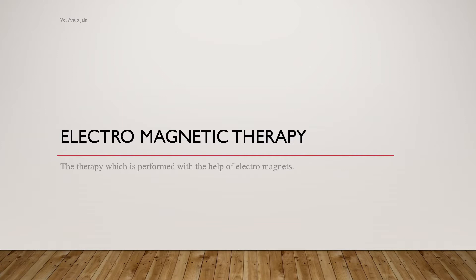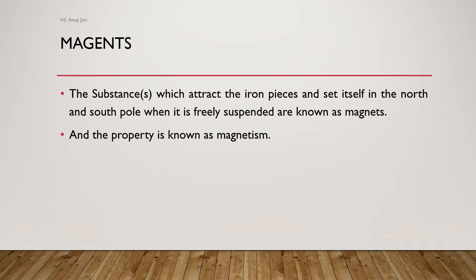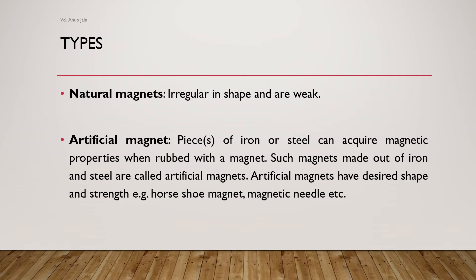Before we continue with electromagnetism, we should know what magnets are. Magnets are substances which attract iron pieces and set themselves in the north and south pole when freely suspended. This property is called magnetism. There are two types of magnets: natural magnets and artificial magnets.